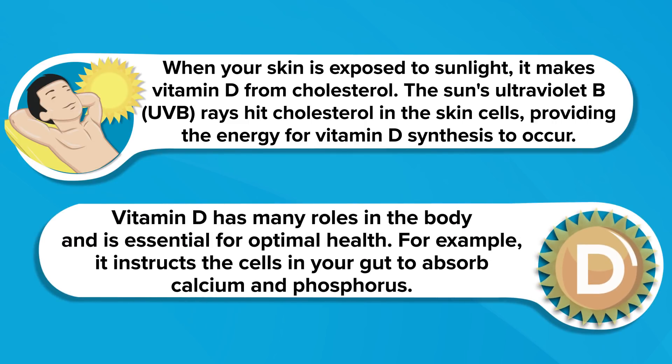Vitamin D has many roles in the body and is essential for optimal health. For example, it instructs the cells in your gut to absorb calcium and phosphorus, two minerals that are essential for maintaining strong and healthy bones. On the other hand, low vitamin D levels are consistently and strongly associated with health consequences like osteoporosis, muscle weakness, cancer, and depression.